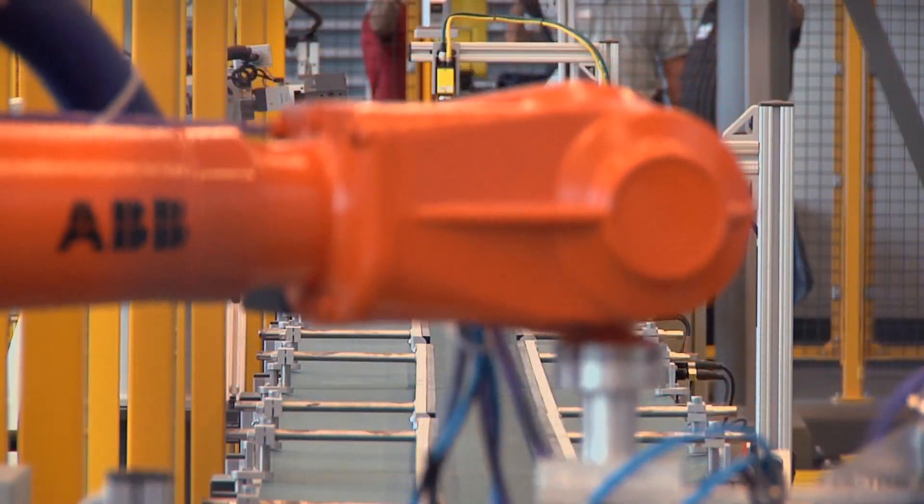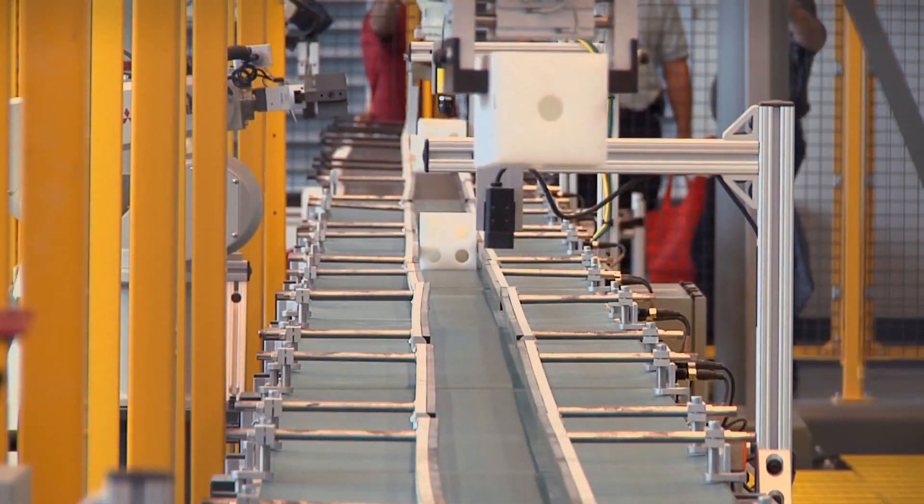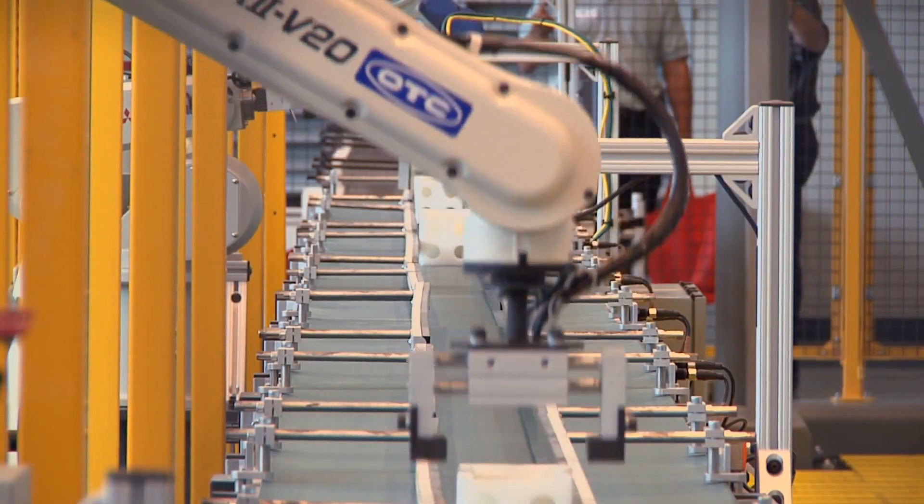But you've got to deploy the best manufacturing practices. You've got to train your people to be as good as anywhere in the world. And you've got to deploy technology — robotics, automation, the latest and greatest in machinery.